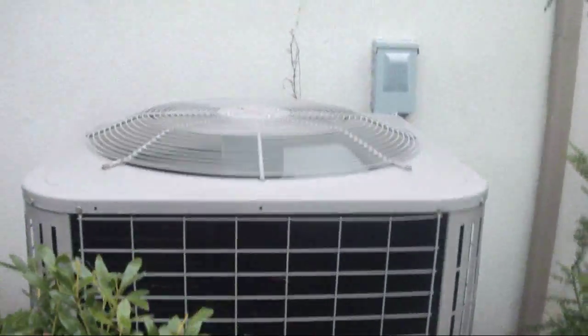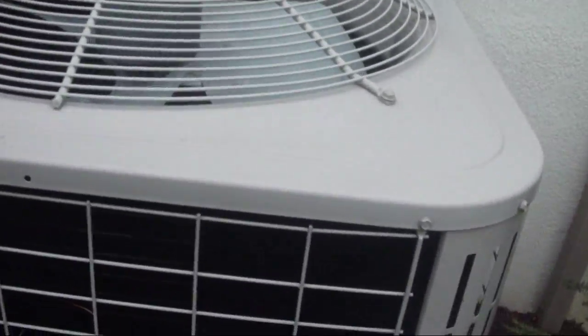That was the weirdest thing. I'm glad I got that on video. It's a Bryant heat pump and it's got a Copeland scroll compressor.